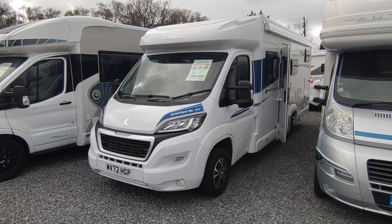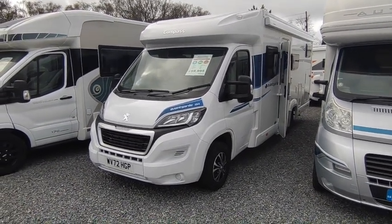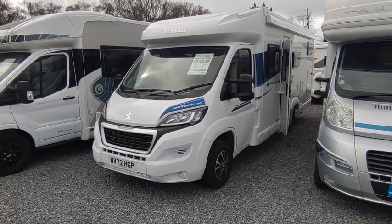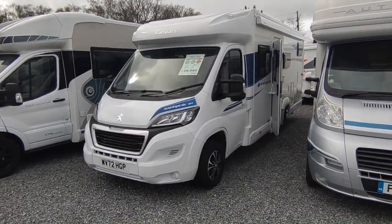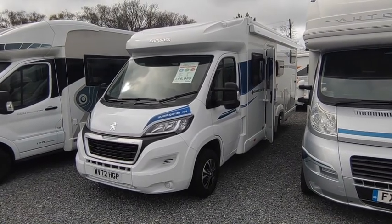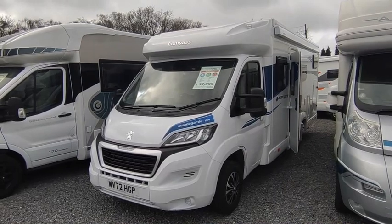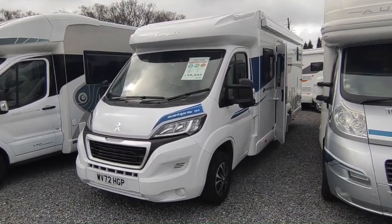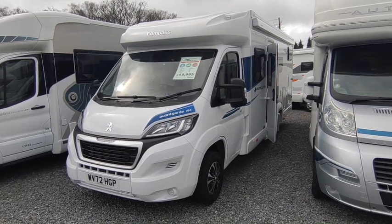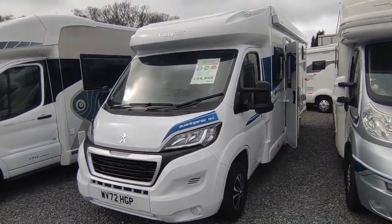Hi, this is Highbridge Motorhomes Devon branch, and on this rather inclement 1st of April 2023, Easter day, we are doing a quick walkaround video on this absolutely fantastic Compass Avant-Garde 194. Every so often we run into a van that's just an absolutely spectacular buy for someone — I would say that because I'm a motorhome salesperson, however this is an absolutely spectacular buy for someone.